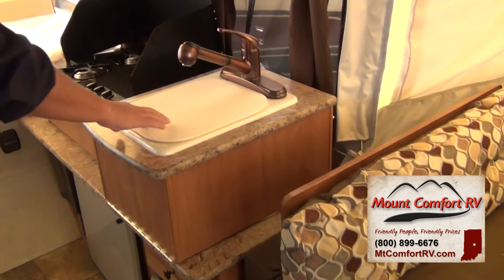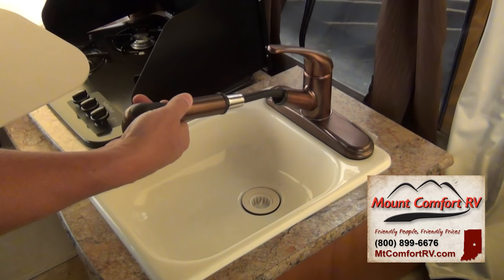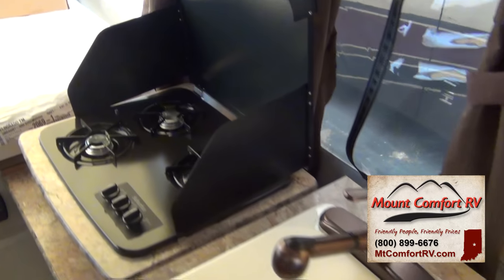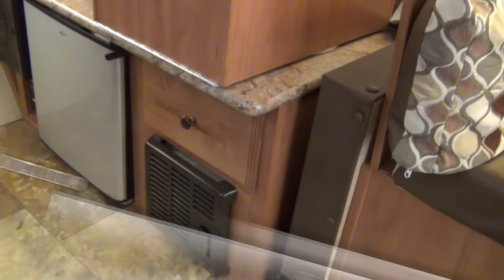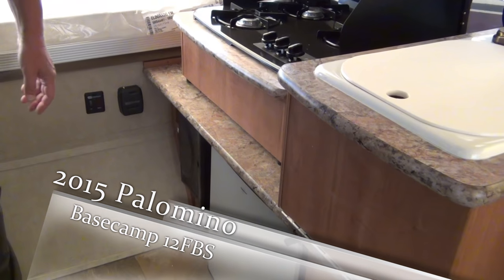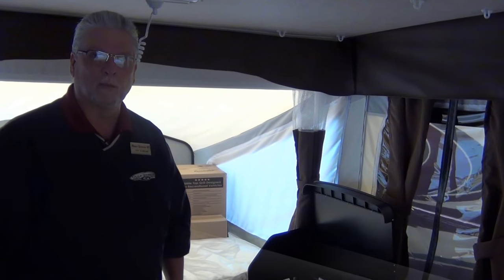Over on this side, here's your sink with a sink cover — always nice — and it has a pullout faucet. Three-burner stove, and down below the furnace and refrigerator. Back here is your electronic ignition for your water heater. And that is the 2015 Basecamp by Palomino.